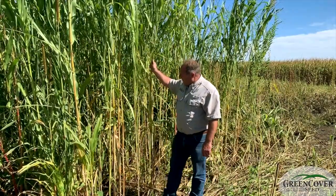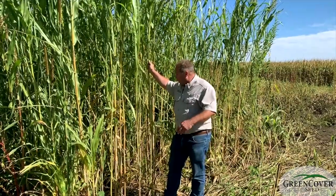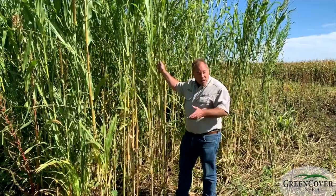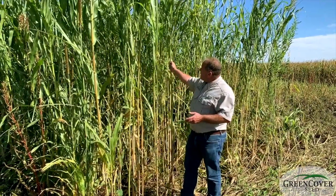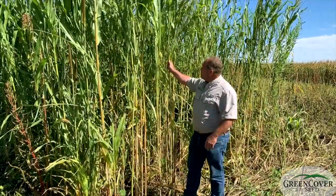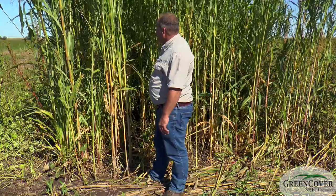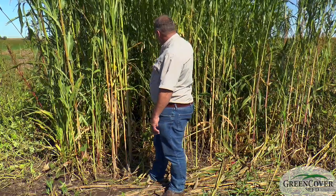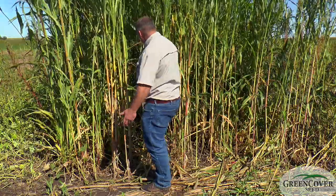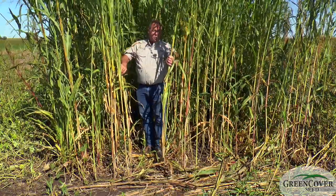One nice thing about this is that once frost hits and a lot of these summer annual plants lose their food value to deer, they continue to retain their cover value. And so this can be something that's very, very useful, especially in places that have harsh winters. You can imagine if you're a deer and the wind is blowing and you're cold, how you can step into this and feel pretty protected.